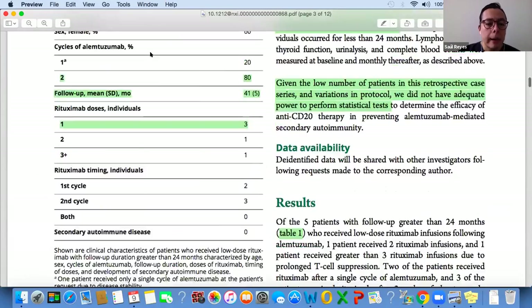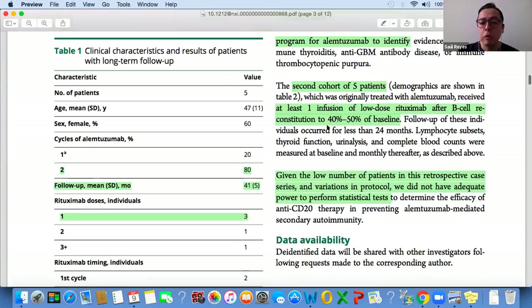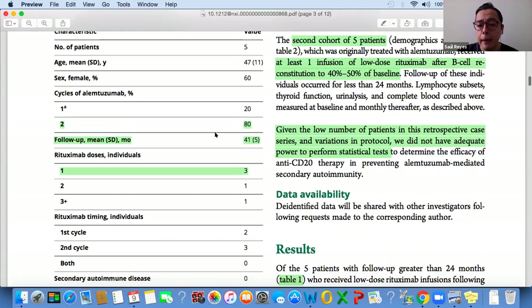They monitored T and B cell lymphocyte subsets monthly for all patients, and measured all regular safety bloods following the standard safety protocol for rituximab to identify secondary autoimmunities. All ten patients received at least one dose of rituximab in this whack-a-mole strategy. Given the very low sample size, they couldn't make any statistical analysis, so this is quite descriptive in the end.